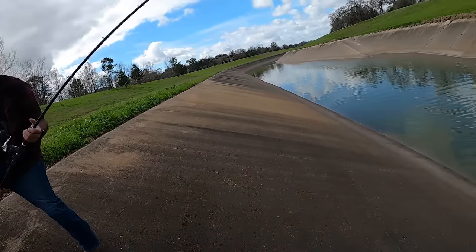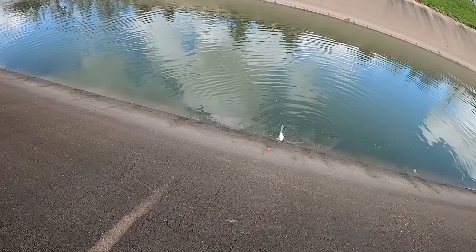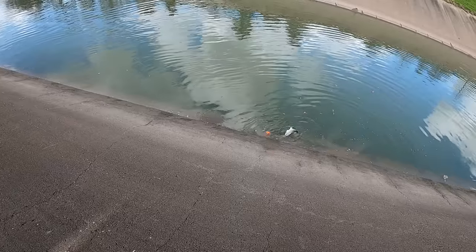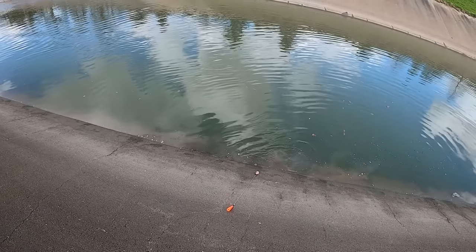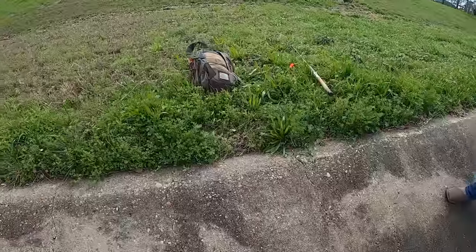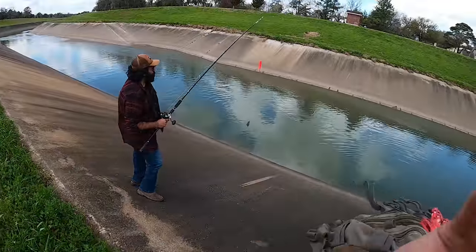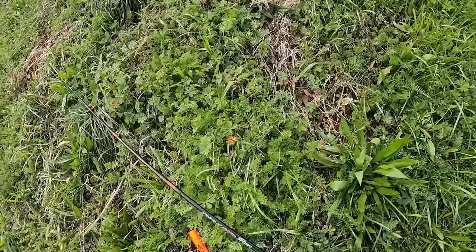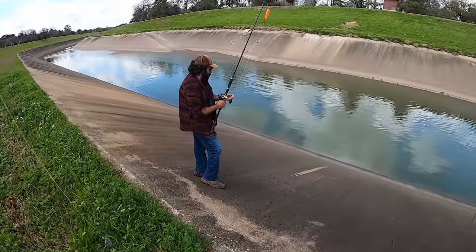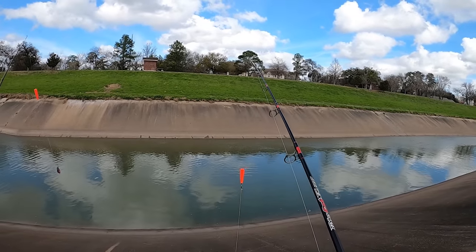The worst thing is when you've got a rod in one hand and you slip. Oh no, he unhooked himself. Well, it's good to see this fish out here — it's choking himself from the size of the bait.